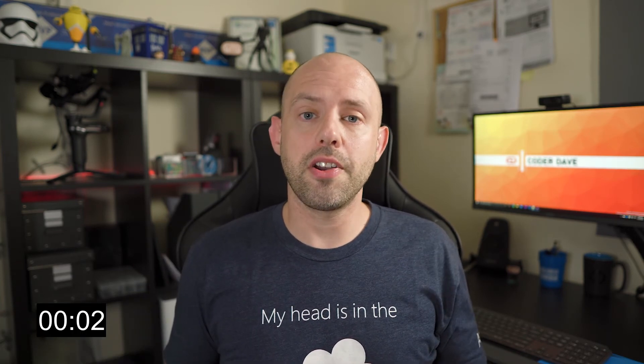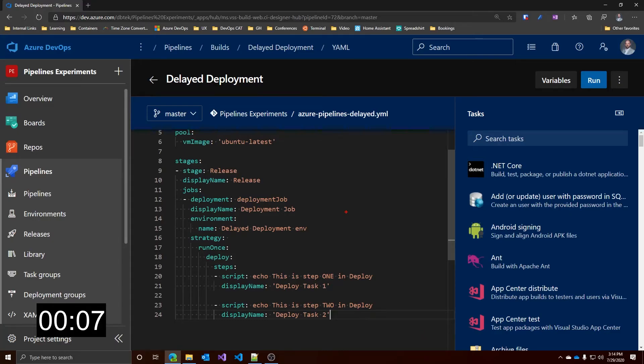First thing we need to talk about is how we can enable the manual approval on our pipeline. For this video, I've set up this simple pipeline which has a deployment job to do the release and refers to this particular environment. Of course, you could have more stages and more environments as well within your pipeline, but let's keep it simple.